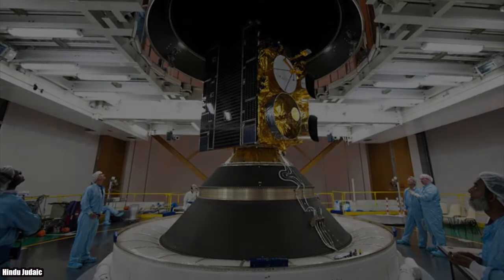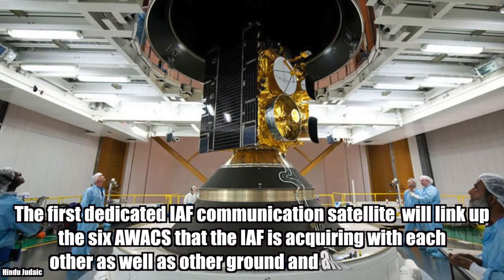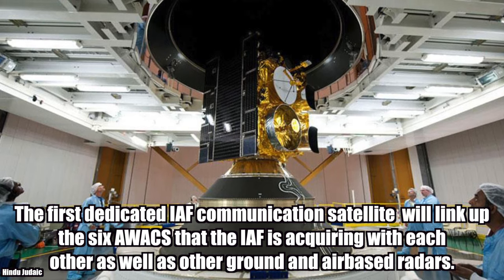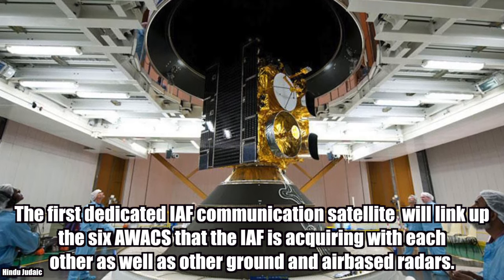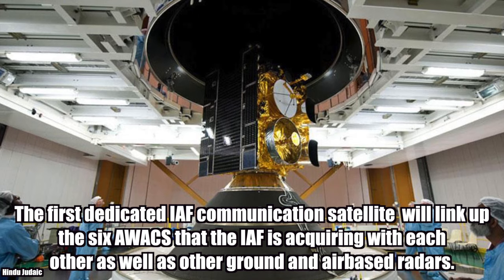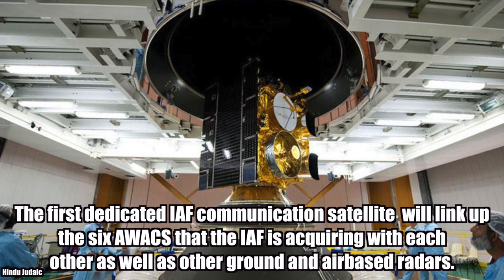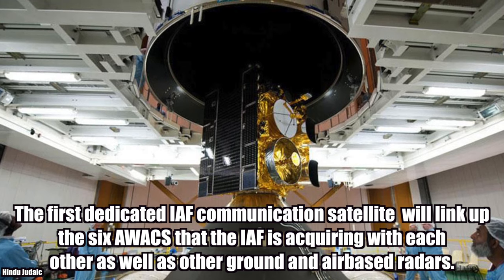IAF Satellite — GSAT-7A. The first dedicated IAF communication satellite will link up the six Aewacs that the IAF is acquiring with each other, as well as with other ground stations and air-based radars.